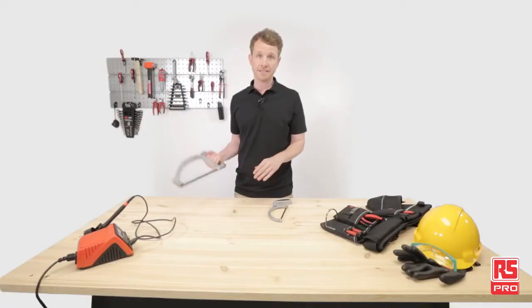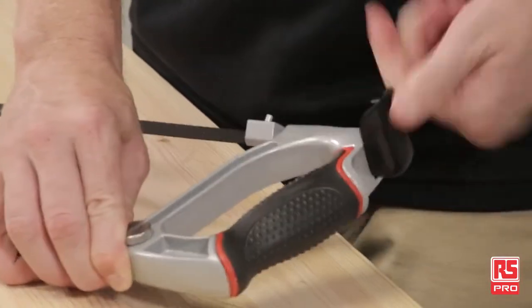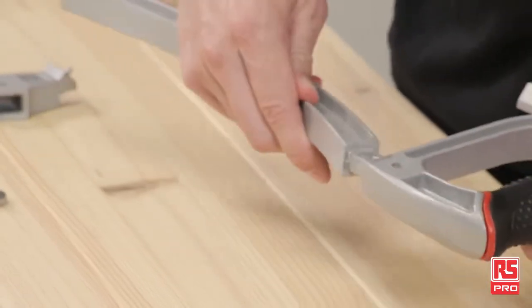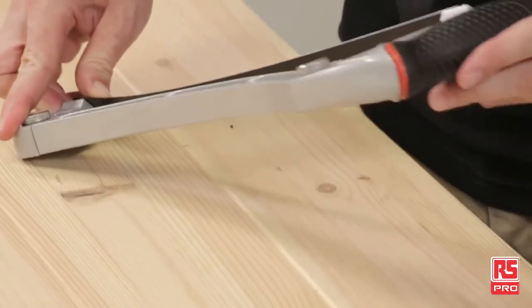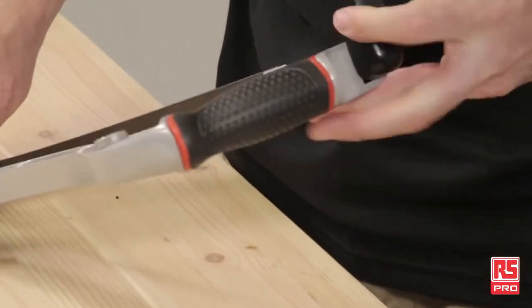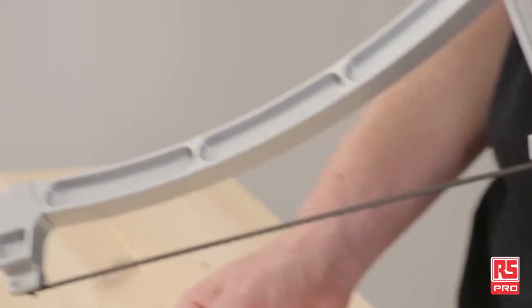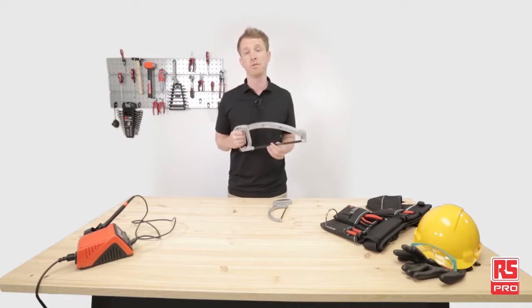For tougher tasks, the 12-inch hacksaw comes into action with its super sharp 32-tpi bi-metal blade, able to perform clean cutting on almost any kind of steel, and it's virtually unbreakable with standard use. It also features dual-position blade mounts for easy working in any condition. Even when working conditions are tight, the RS-PRO 12-inch hacksaw can continue cutting, thanks to its reversible spine, which converts it into a close quarter saw.